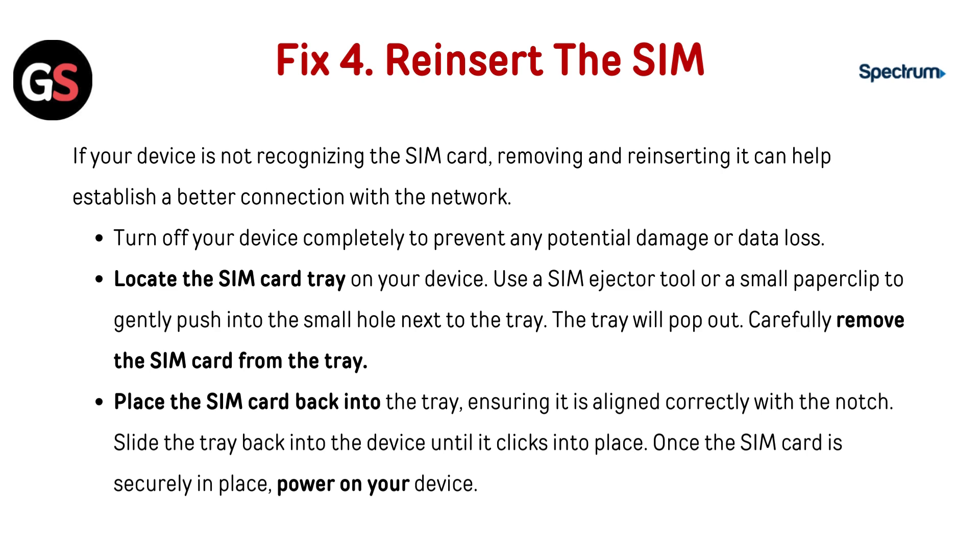Reinsert the SIM. If your device is not recognizing the SIM card, removing and reinserting it can help establish a better connection with the network. Turn off your device completely to prevent any potential damage or data loss. Locate the SIM card tray on your device and use a SIM ejector tool or a small paper clip to gently push into the small hole next to the tray — the tray will pop out. Carefully remove the SIM card, then place it back ensuring it is aligned correctly with the notch. Slide the tray back in until it clicks into place, then power on your device.